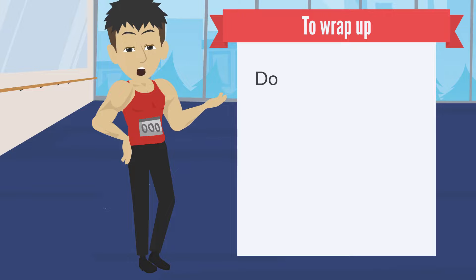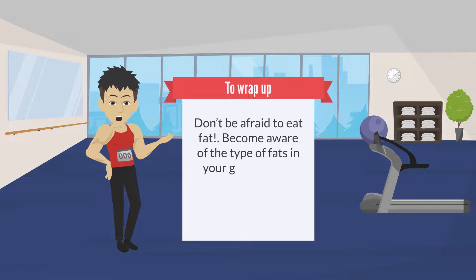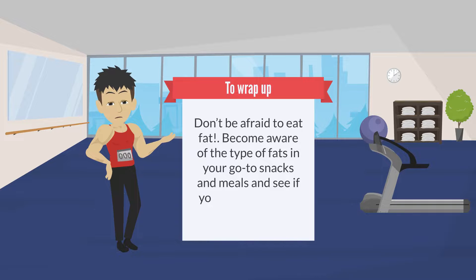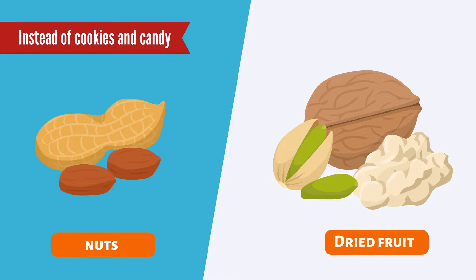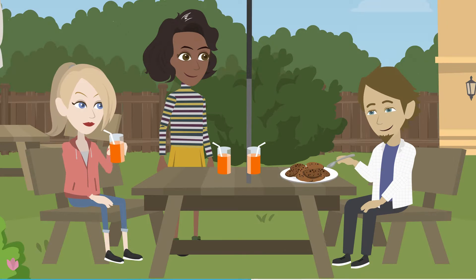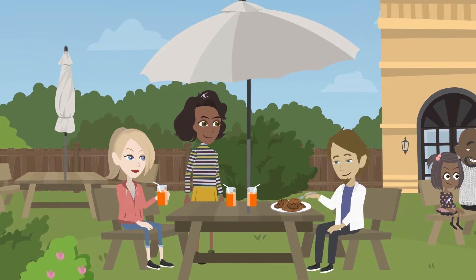To wrap up, don't be afraid to eat fat. Become aware of the type of fats in your go-to snacks and meals and see if you can mix it up to be healthier. Look to nuts and dried fruit for a snack instead of cookies and candy, which are often laden with saturated fat and trans fat. Once you become aware and knowledgeable about what you're putting in your mouth, the rest will fall into place.